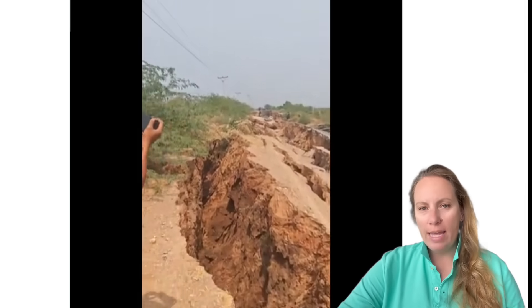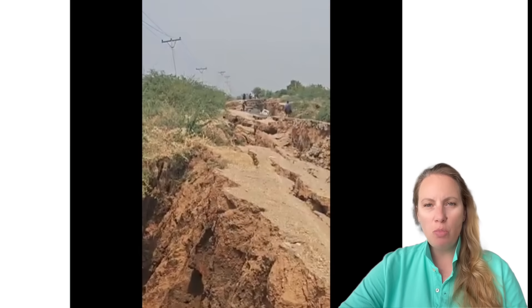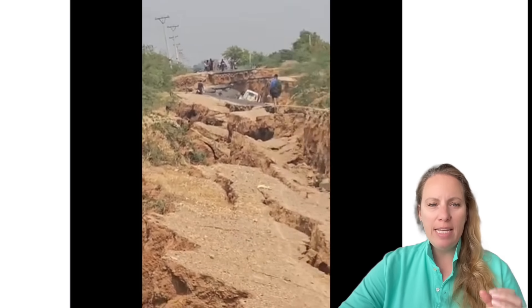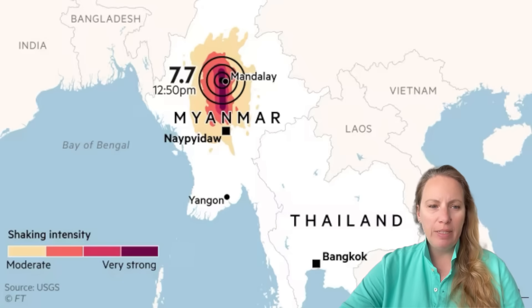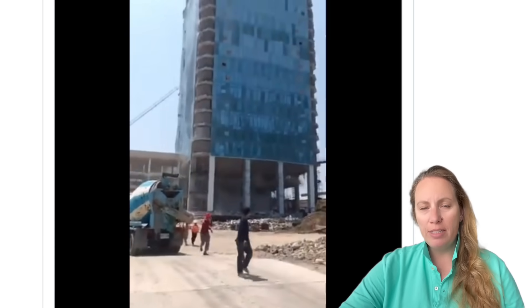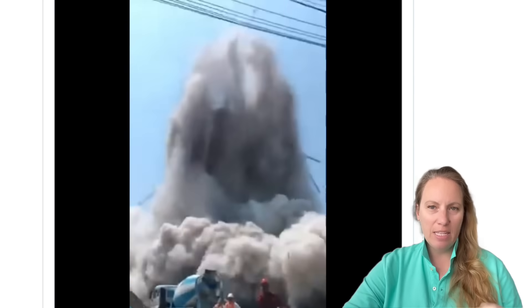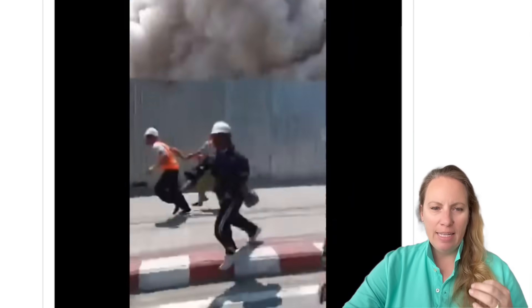Because the quake was so shallow — only 10 kilometers, that's 6.2 miles — it led to intense ground motion that damaged roads, railways, and numerous buildings, including historical structures in Mandalay. That earthquake ruptured a section of the Sagaing Fault.